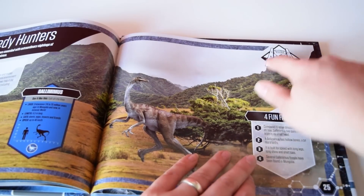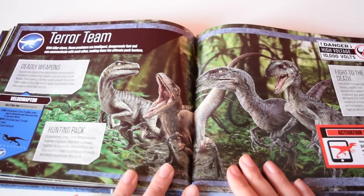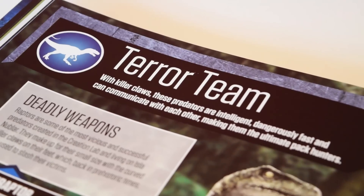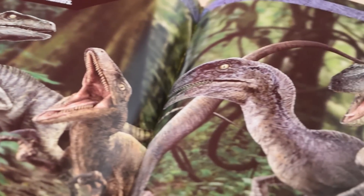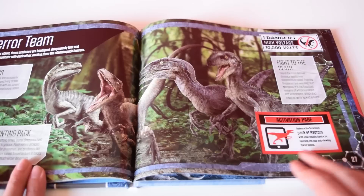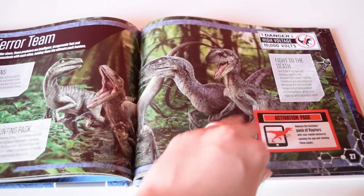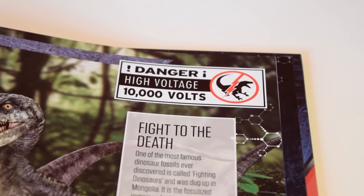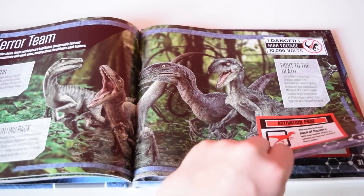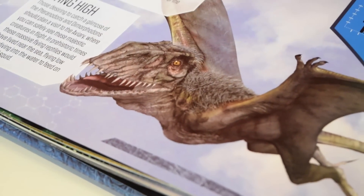Up in the corner there's a really nice Jurassic World diamond logo with conjoined JW at the bottom. The next page covers the Raptor Squad — the four members: Charlie, Delta, Echo, and Blue. This is an activation page that works with the app. Up in the corner, much like the original Jurassic Park, it says 'Danger — High Voltage, 10,000 Volts.'